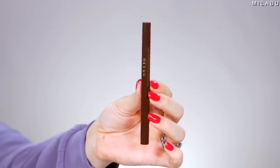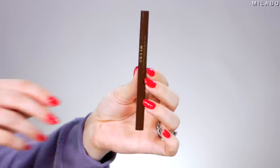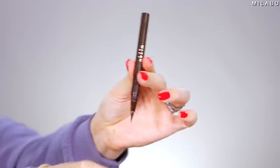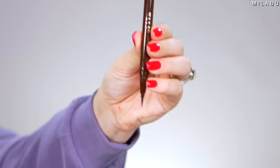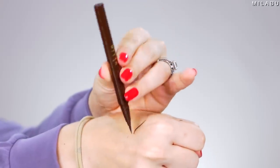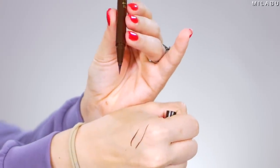For liquid eyeliner, the Stila Stay All Day Waterproof Liquid Eyeliner is definitely one of the most iconic liquid eyeliners on the market. This right here retails for $22. Instead of going for the typical black, we're gonna go for the chocolate brown. This eyeliner is so good. The tip is long enough where you need to be precise, where you can be really sharp and precise.